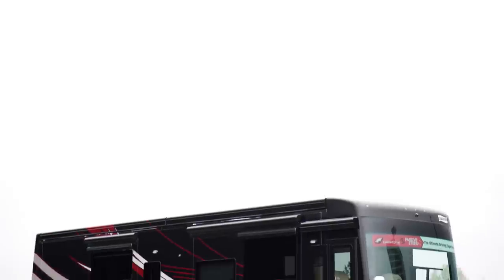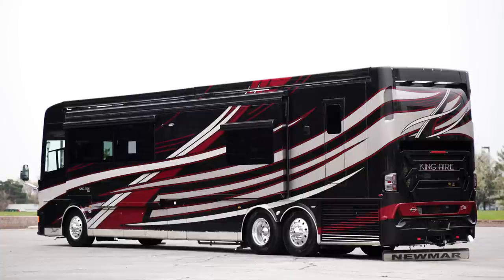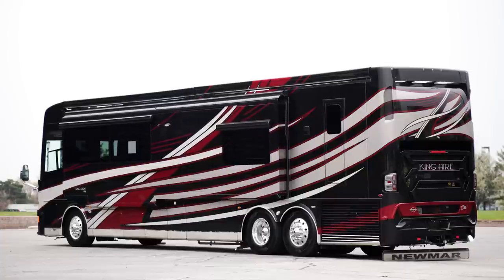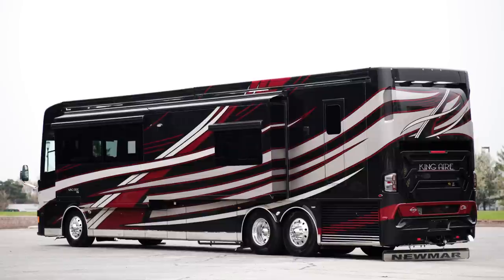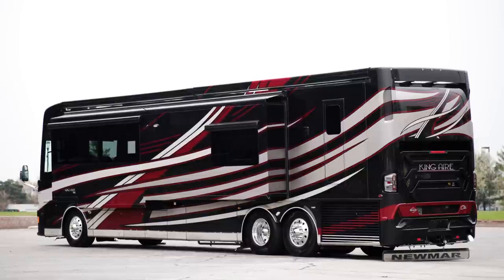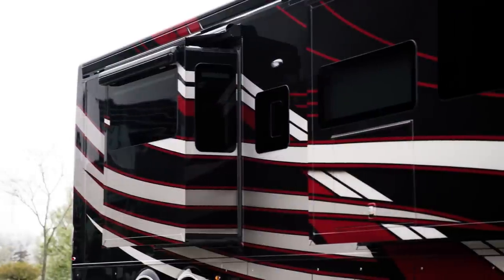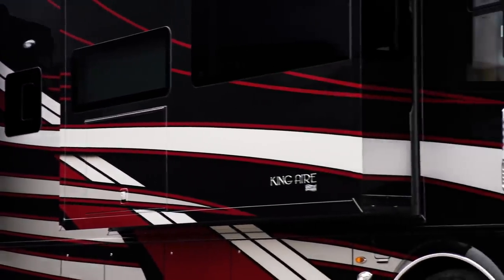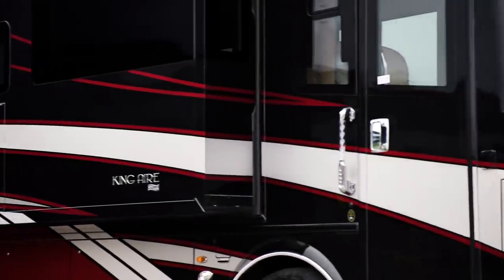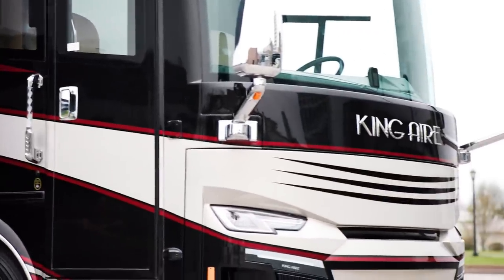The King Air is available in four floor plans, all of which are 45 feet in length. Today, we've been touring floor plan 4596, which features a full wall slide and measures 44 feet 11 inches. Our exclusive full-paint masterpiece finish, seen here in Merlot, decorates the exterior of every King Air and is made possible by BASF and industrial finishes.